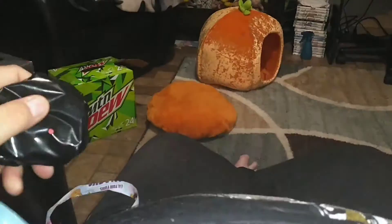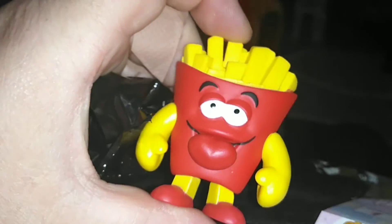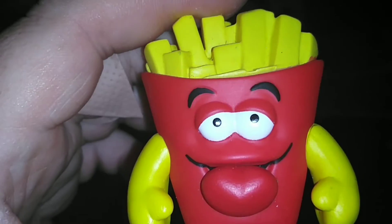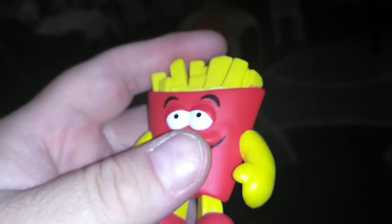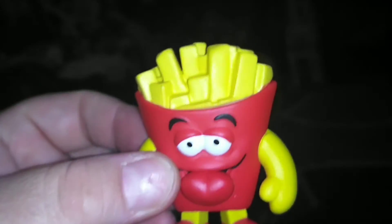They're in a black blind bag here. I think we have french fries. We do, guys — we have the french fries! Oh my goodness, look at his... is that a tongue coming out? Is that a tongue or lips? I think it's supposed to be a tongue, which is weird because he's red and the tongue's red. I wish his tongue was like pink or something. But yeah, he's sticking his tongue out — he's fries, he's cute. I like him a lot.